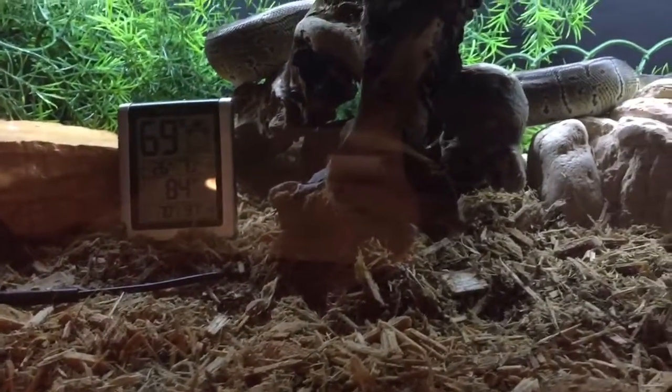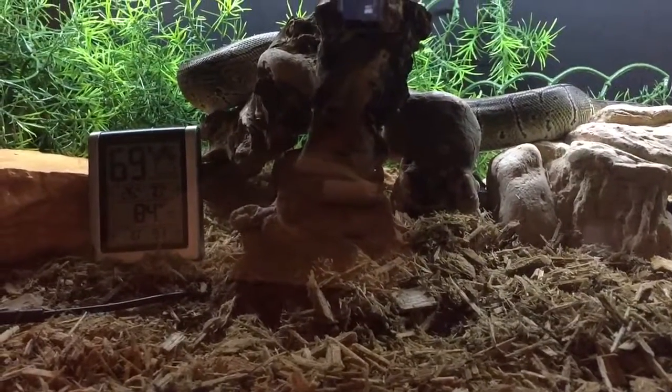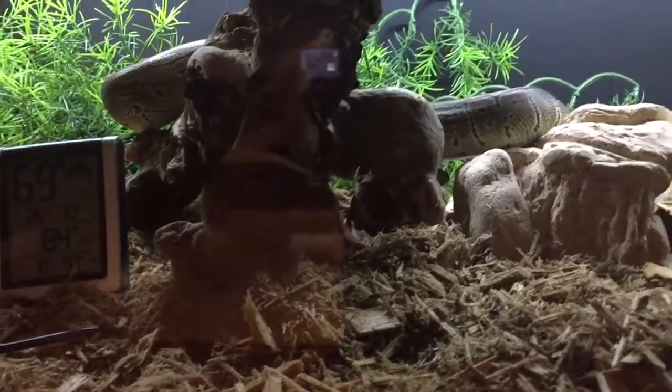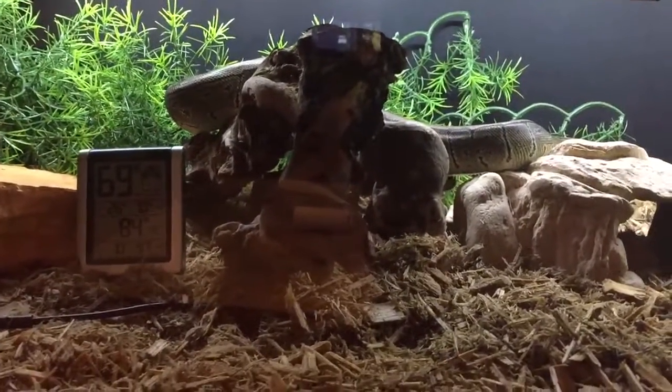Humidity is going to be high for a few days because of the substrate change, but touch wood it's never affected him to have the humidity that high for a few days.